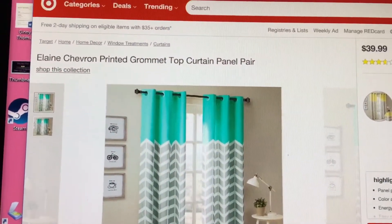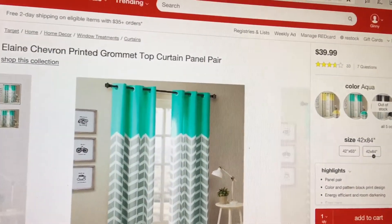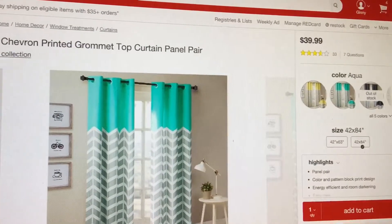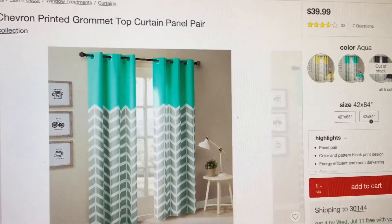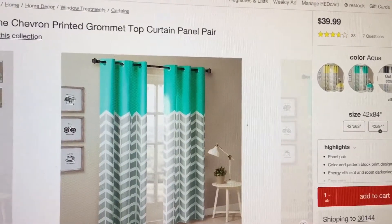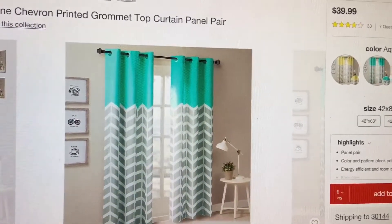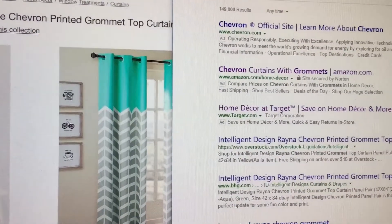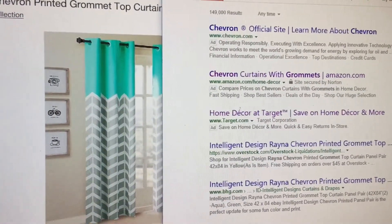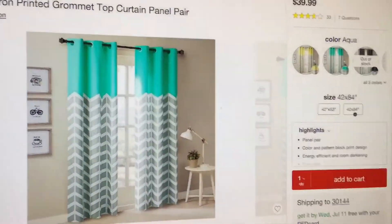And here they are right here. Before I show you guys how they actually look, I just wanted to show you that several different retailers are selling these exact same curtains, and the price differences are vastly different. Also, some of the retailers are naming them something different as well. I'll show you some of the different stores I found it at.